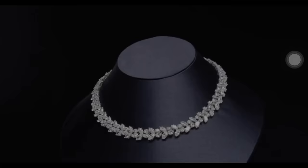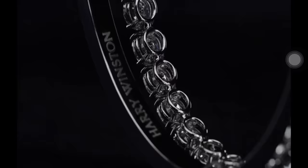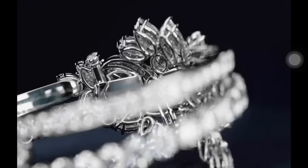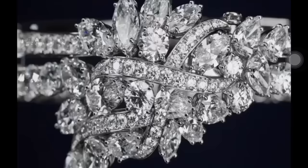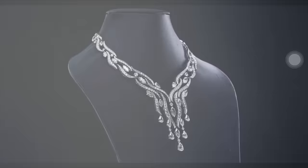Recalling Harry Winston's secret habit of carrying precious gemstones deep within his pockets, the secret cluster bracelet features 134 marquise, pear-shaped and round brilliant diamonds weighing a total of approximately 34.38 carats, with a discrete emerald nestled on the inside of the bracelet.